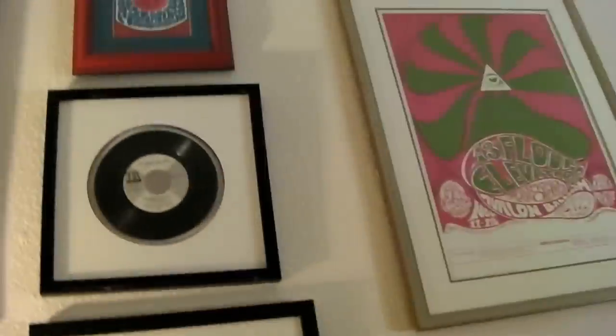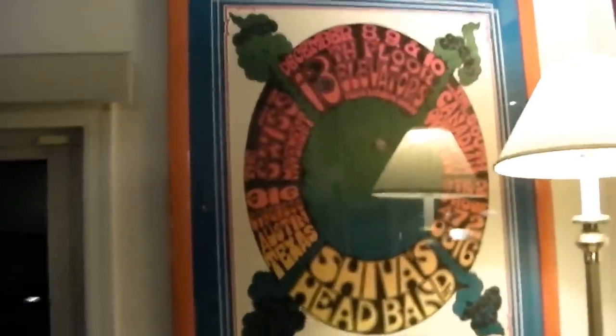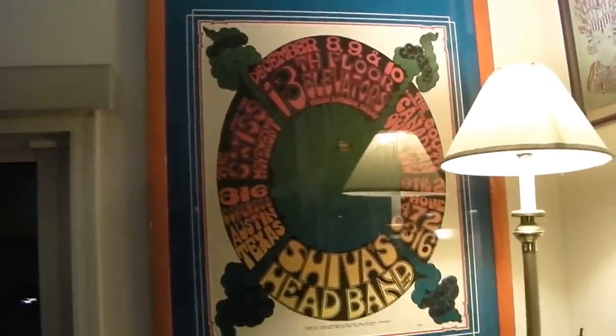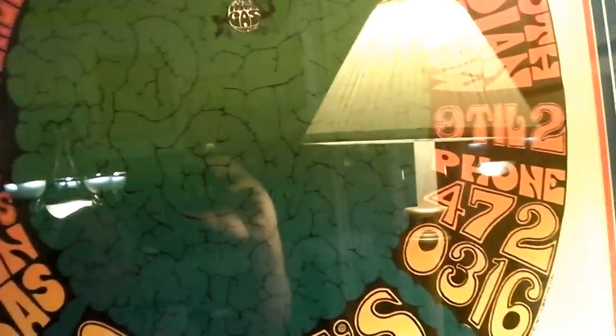Avalon posters, Fillmore postcard, 'Slip Inside This House' DJ promo copy. Here's another trophy piece — this is called 'Brains and Guts': 13th Floor Elevators and Shiva's Headband, huge Vulcan poster, dead mint condition. You can see how it says 'POT' in the center, and the green is a brain squirting out all the ends — that's why it's called Brains and Guts. Nice frame, triple matted with designs cut in the matting.